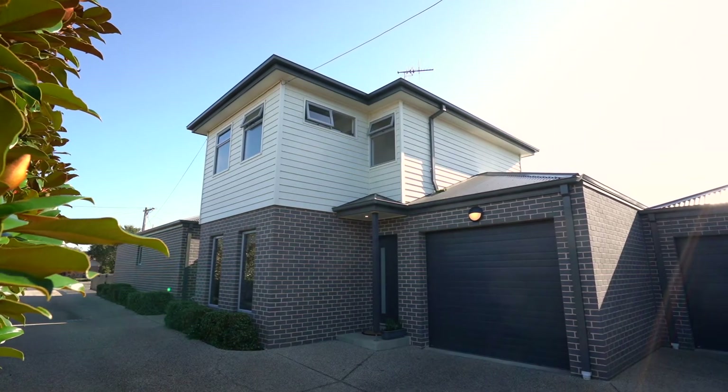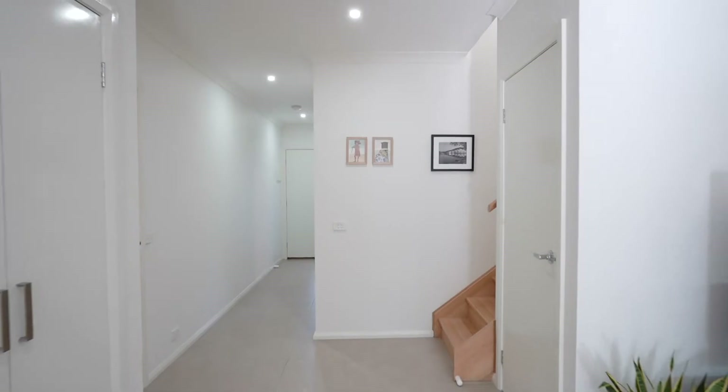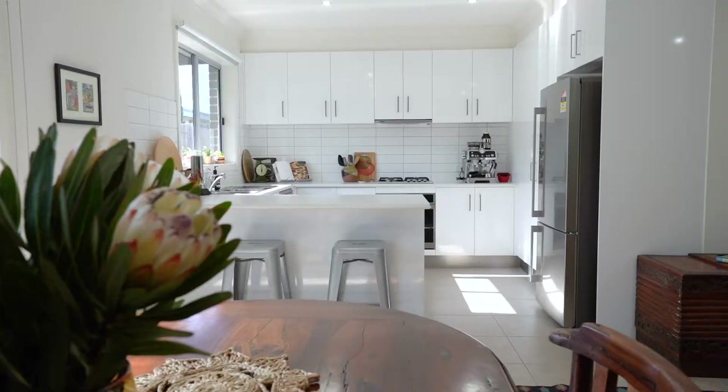Built in 2014 with a striking facade and a floor plan that all townhouse buyers are after, with the option for the master bed upstairs or down. It's easy to see why this will make a fantastic addition to any portfolio.